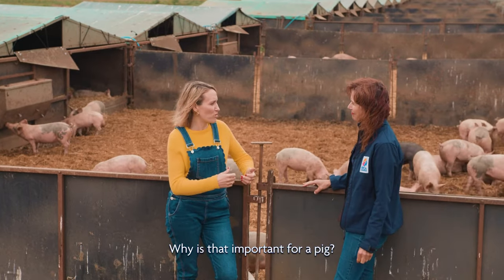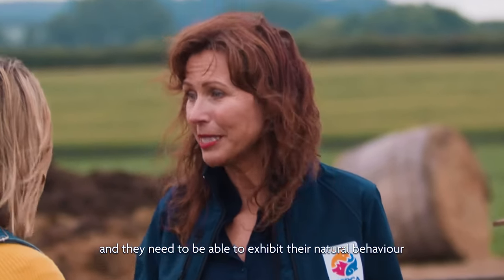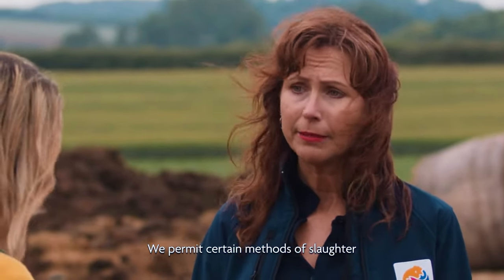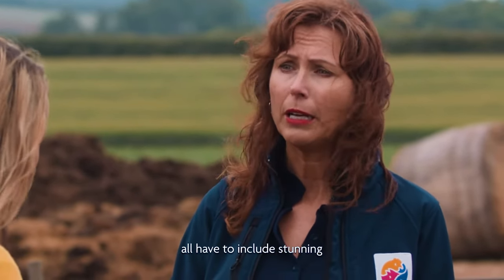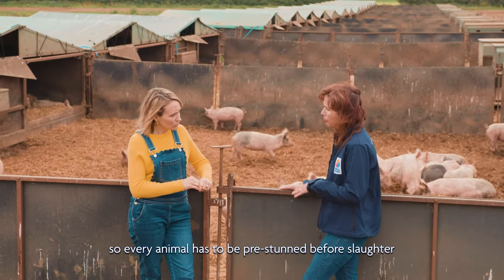Why is that important for a pig? They're a sentient being just like we are and they need to be able to exhibit their natural behaviour. What are your policies around slaughter? We permit certain methods of slaughter but all have to include stunning. So every animal has to be pre-stunned before slaughter.